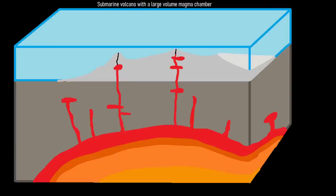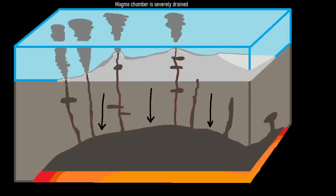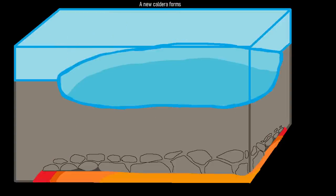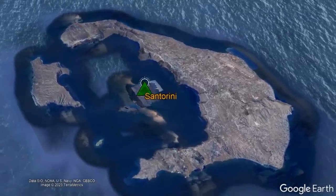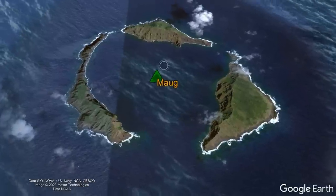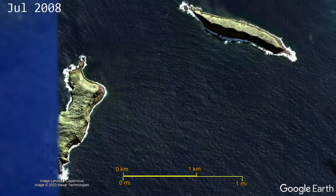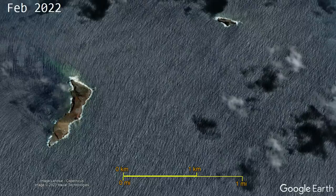This caldera formed because so much volcanic rock and magma was ejected during the eruption from Hunga Tonga Hunga Haapai's magma chamber that the rock overlying it collapsed downwards to fill the empty space. Thus, just like the volcanic islands of Santorini in Greece, Deception Island in Antarctica, or the Monk Islands in the northern Mariana Islands, Hunga Tonga Hunga Haapai has several island remnants due to a large caldera collapse related to a voluminous volcanic eruption.